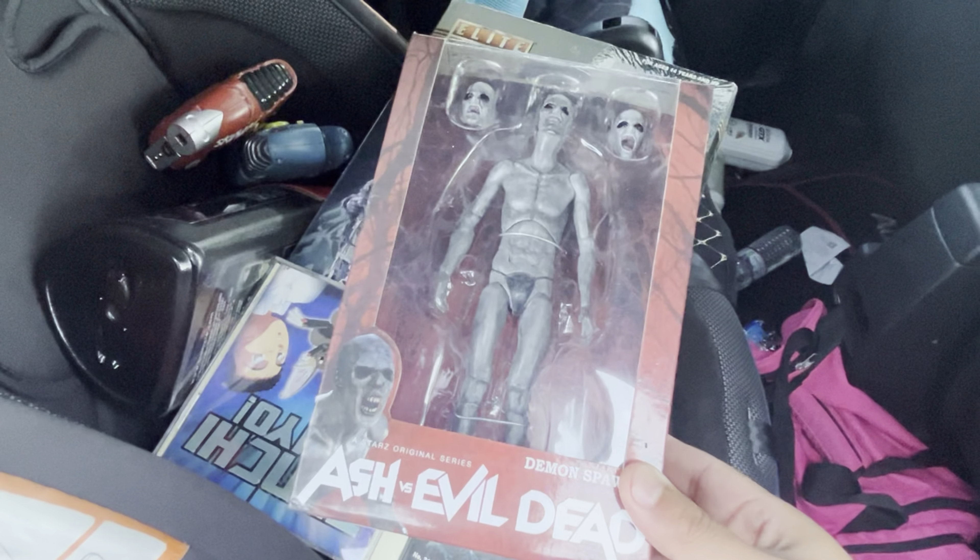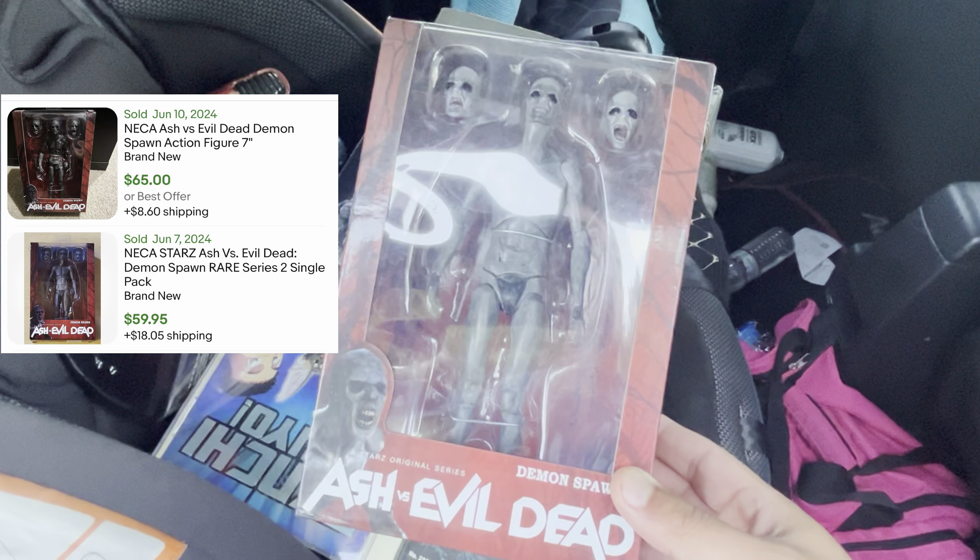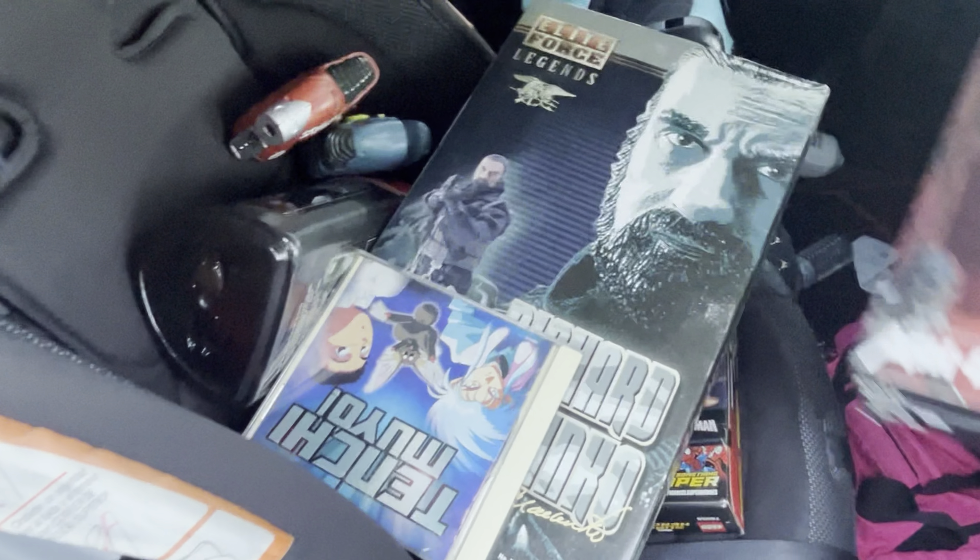What's going on guys, we are live here at the flea market. I'm going to show you guys some pickups real quick — this is my first drop off of the day. I'll pop comps up for all this stuff.